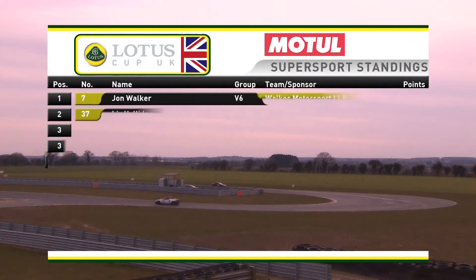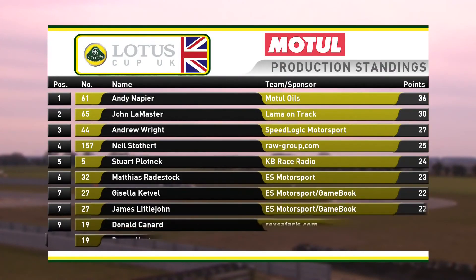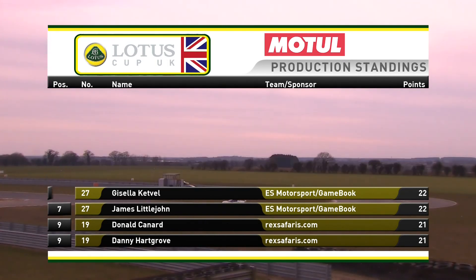One race of the season done. In the Supersport Championship it's John Walker by four points from Liz Halliday, then Jeff Milam and Steve Guglielmi sharing third from Adrian Leicester and Andrew Bentley. Simon Deacon is on the same number of points in fifth, and Jamie Stanley eighth - probably not fair points for what was a spectacular solo drive. In the production championship it's Andy Napier with a six-point advantage over John Lemaster, then Andrew Wright. The next stop for the Lotus Cup UK is Silverstone Grand Prix circuit.